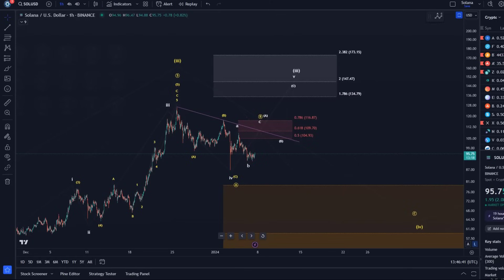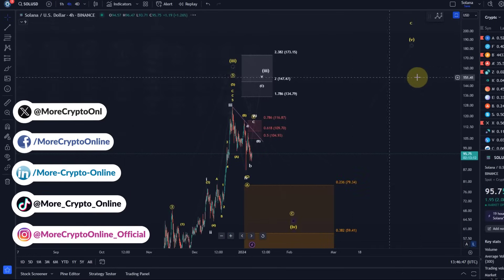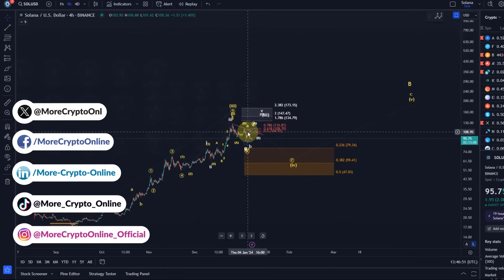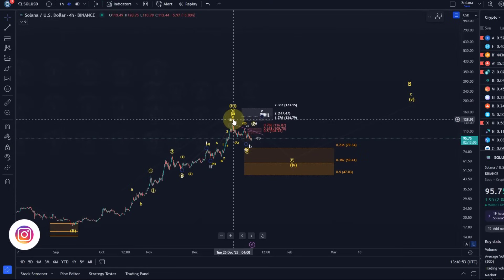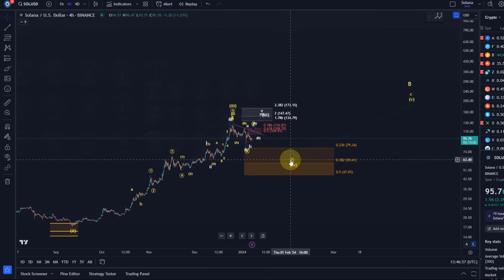Hello and welcome to another update video about Solana. Solana continues to move in this sideways pattern. We're still in this situation where it's not entirely clear if the third wave is already finished and the fourth wave has already started.